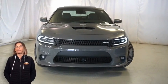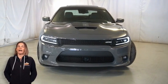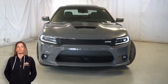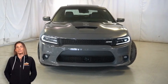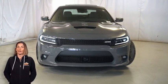There's only one vehicle that blends classic style and modern design to create the next generation of an icon. Take a look at this certified pre-owned 2018 Dodge Charger RT Daytona Edition in Destroyer Gray.